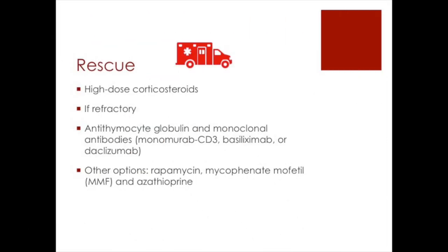For rescue, they use high-dose corticosteroids. If that is refractory, there are a couple of options: antithymocyte globulin and monoclonal antibodies, as listed, or a couple of other options. You can read those — and I do see the Monday Monday Friday there as well.